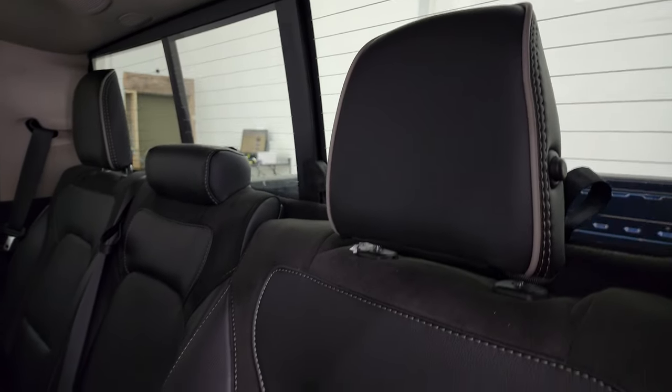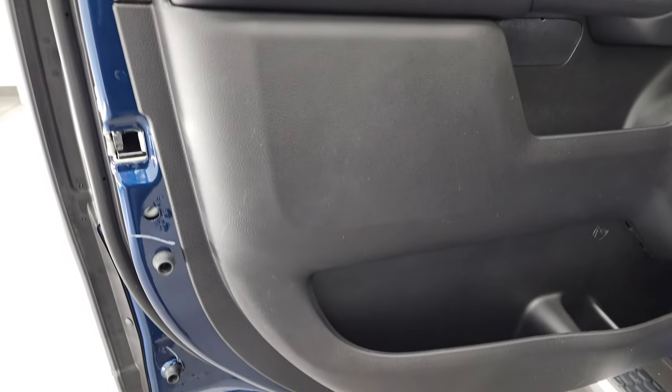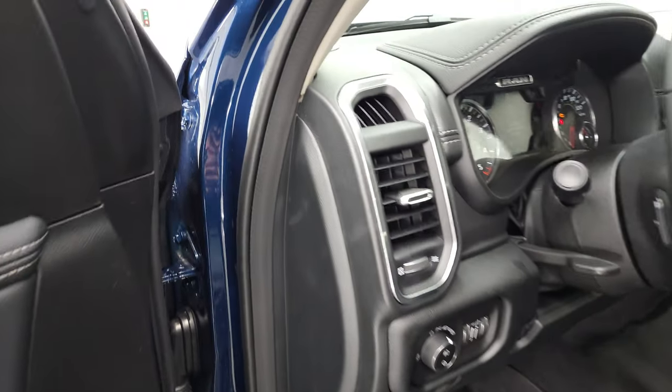The headrests fold down for better visibility. Child safety locks are in the back doors, and the back doors are trimmed out just like the front doors. Let's start it up so you can hear how quiet that eco diesel runs, and then we'll check out all those lights.